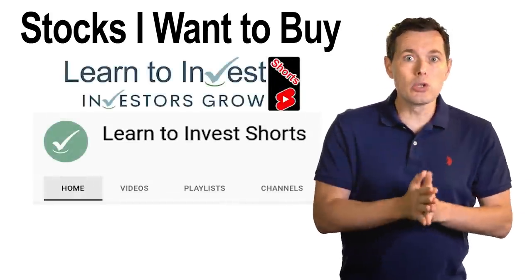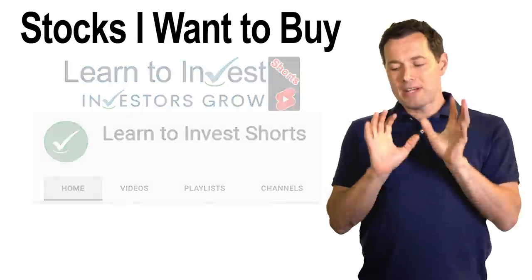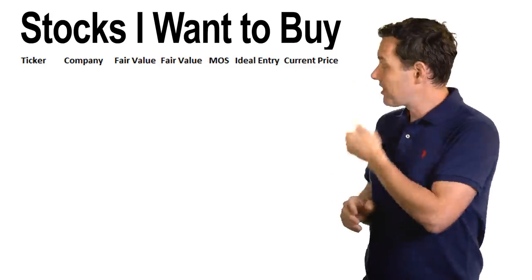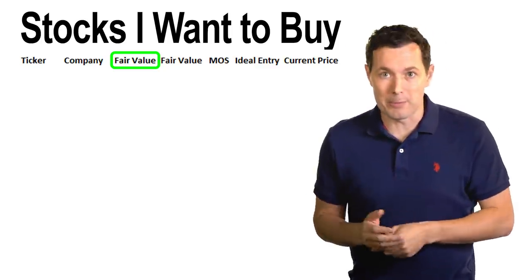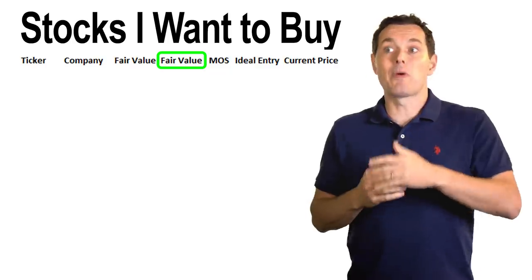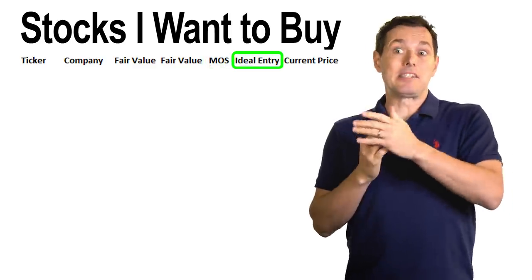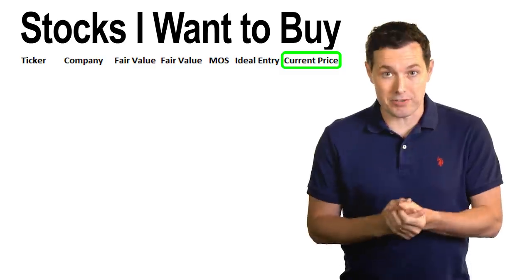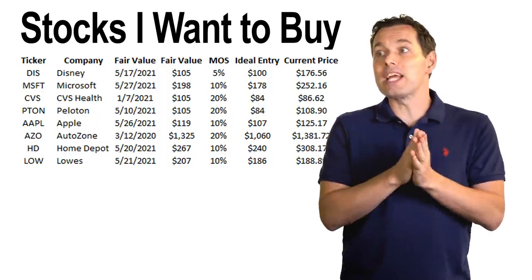Recently, ever since we started the new Learn to Invest channel, I've had the opportunity to update my calculation of fair value for many of the stocks on this bucket list. I keep a few different details in an Excel spreadsheet. I have the ticker symbol, company name — that's basic information. Then I have the date I did the last valuation, the fair value that the calculation turned out to be, a margin of safety for each stock, and then that gives me my ideal entry point. I want to buy at some price below that price. And I threw in the current price of the stock as of the recording of this video, just so we all have something to compare it to. This is the entire list — I keep it fairly short. Let me run through some of the reasons why each of these names are on this list.